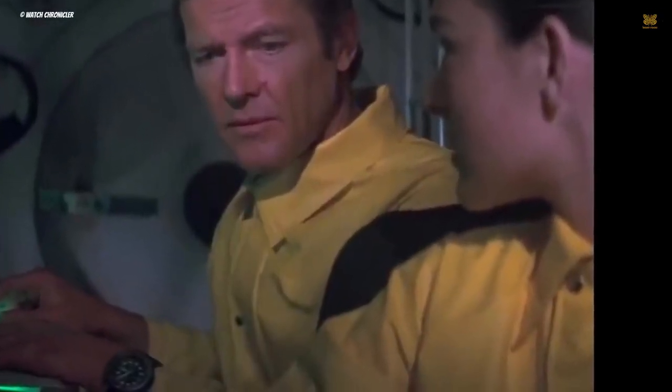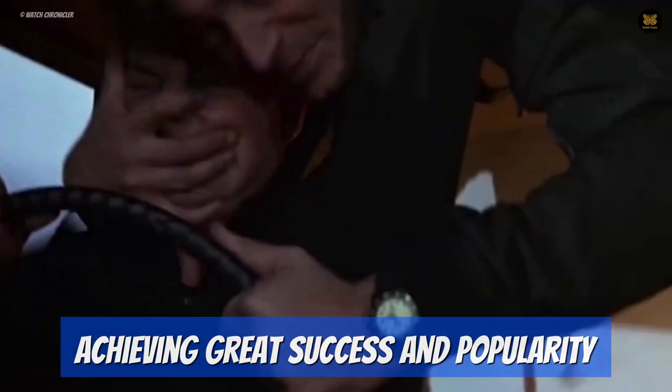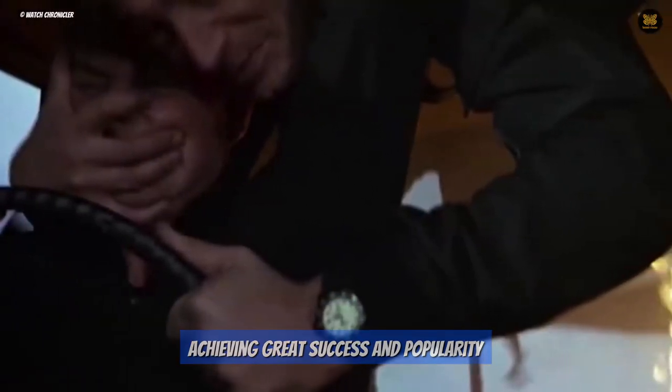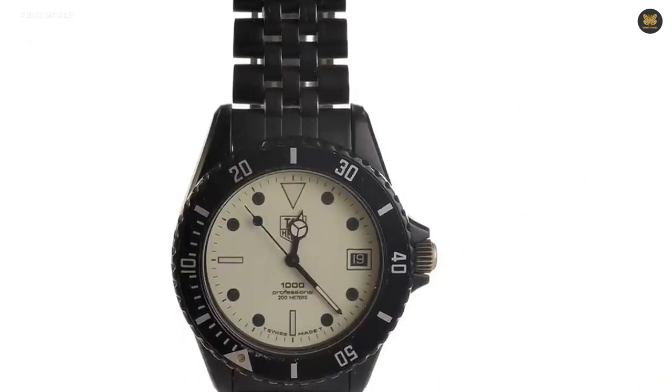Some of the watches worn by Bond in the movies have gone on to become iconic timepieces in their own right, achieving great success and popularity. As the franchise looks for the next James Bond, it remains to be seen if there will be a shift in its long-standing tradition of showcasing serious horology on the silver screen. Without further ado, here are some of the timeless timepieces featured in James Bond's movies.